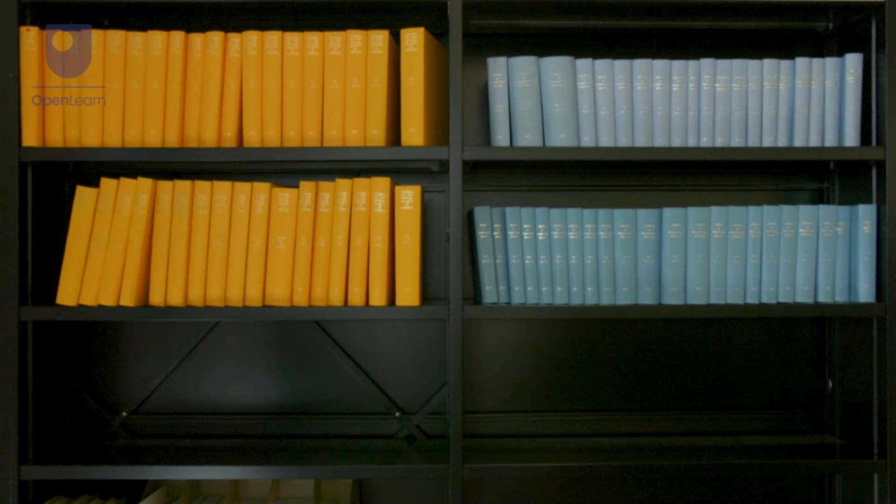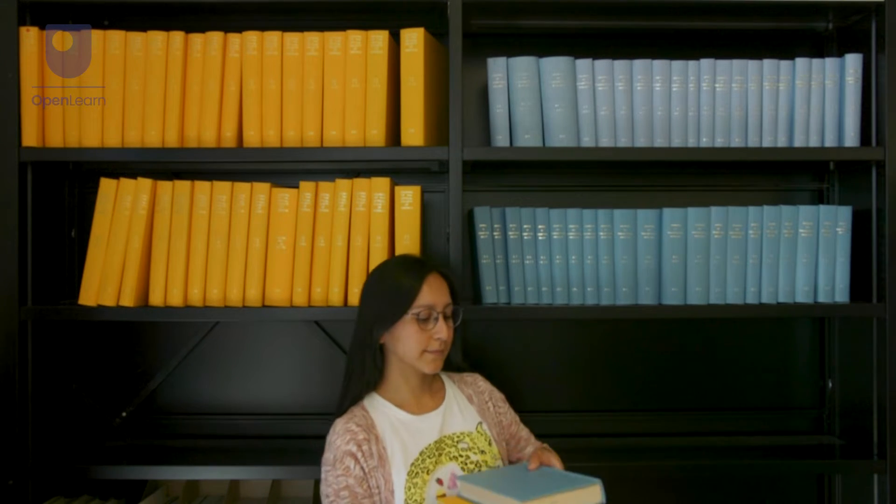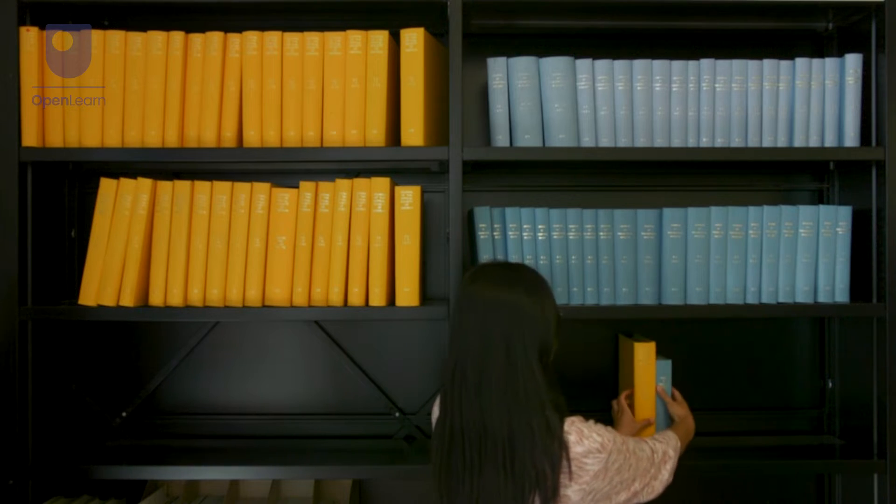We have 23 pairs of chromosomes, so that's 23 sets of recipe books, where in each set one book is from your mother and one book is from your father. So you inherit one from each parent.